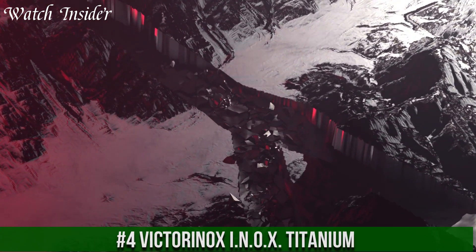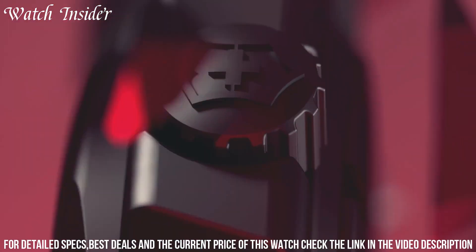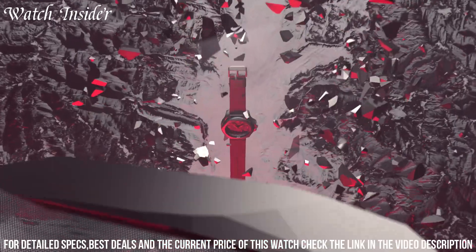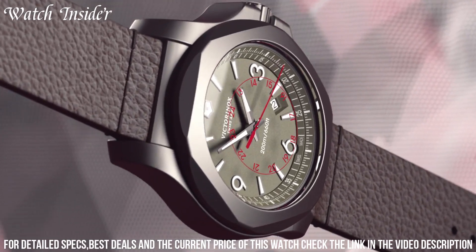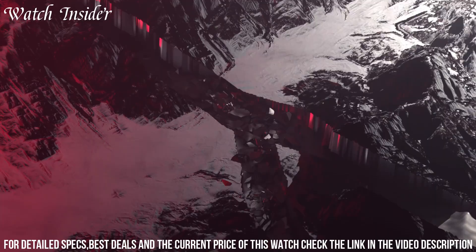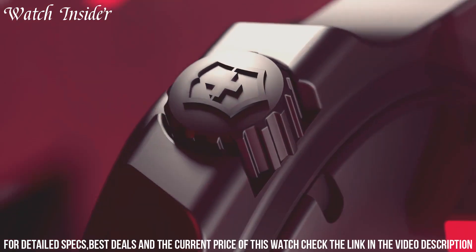Number 4: Victorinox Inox Titanium. A perfect example of a watch that is both stylish and durable. Made with a lightweight titanium case, it can withstand the toughest environments while looking great on your wrist. It features a scratch-resistant sapphire crystal and a sturdy rubber strap, making it perfect for everyday wear. The bold black dial with luminescent hands and markers ensures optimal visibility, while the date display and chronograph functions add to its functionality.